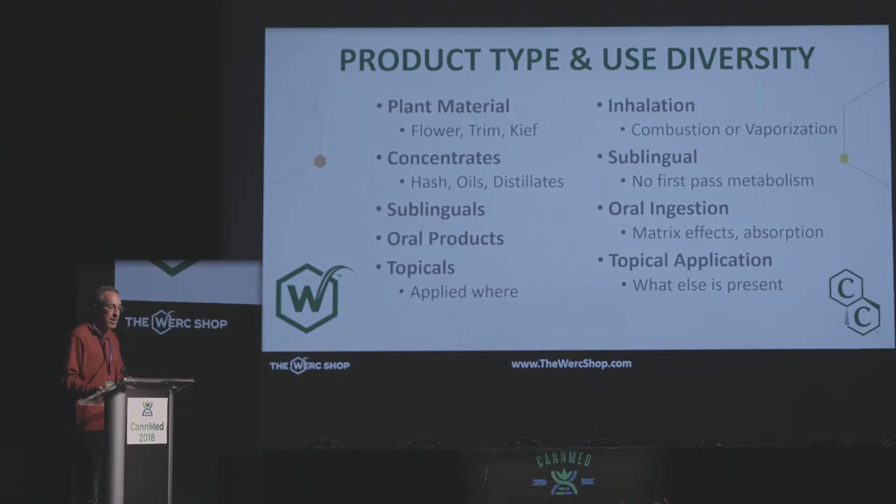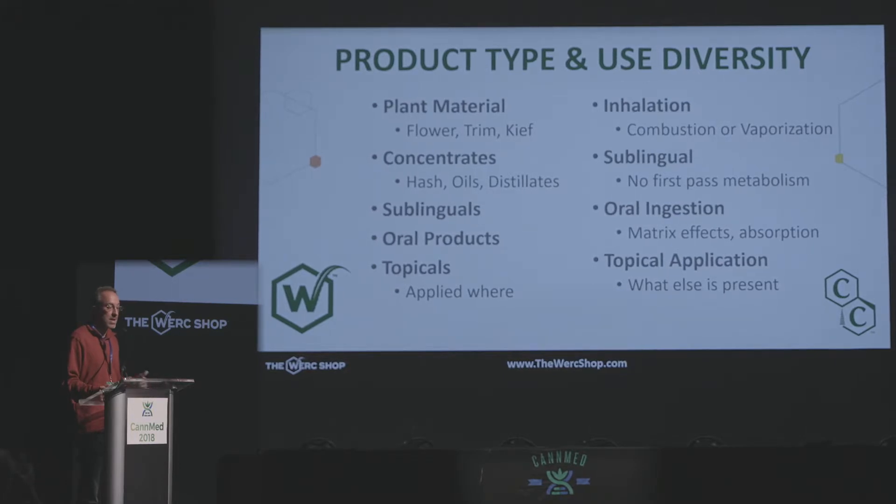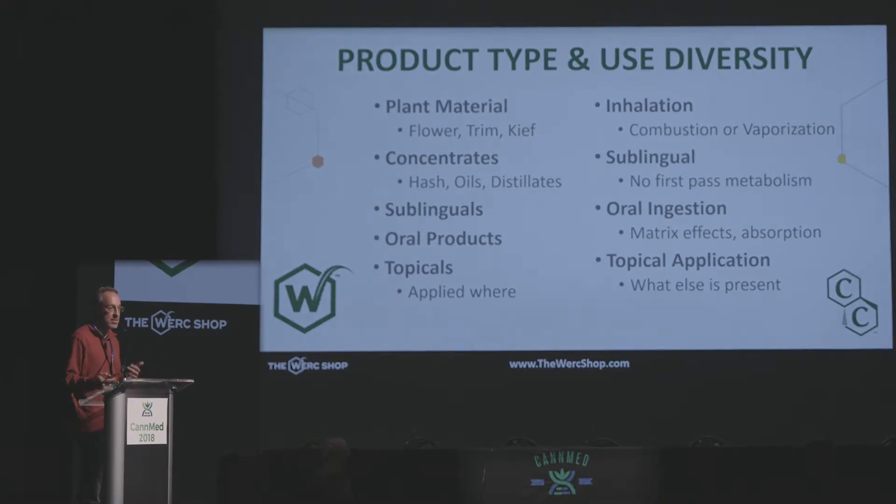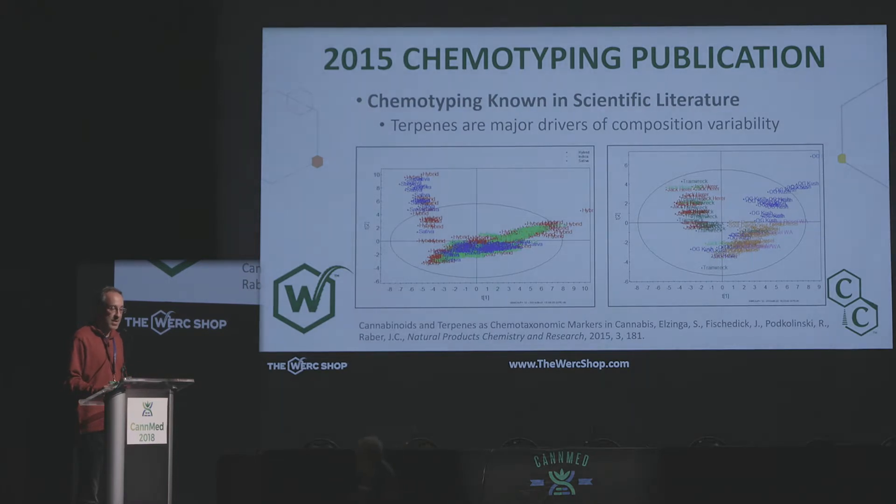We have further complexity with cannabis products in that it's not just one product type. The regulator would love to think it's just cannabis, but there is a large plethora of product types — from plant material to concentrated forms, and all the derivative products that can come from concentrates. You can take them in a variety of different ways: inhalation, oral consumption, topicals, and sublinguals. We have a large panacea of opportunity, but with that complexity comes the challenge of finding what's right for which patient. We demonstrated in 2015 — published in the Natural Products Chemistry and Research Journal — that chemotyping is going to be exceptionally important to understanding which medicines and product types we're giving to which patients and when.